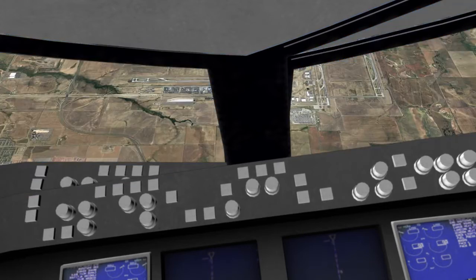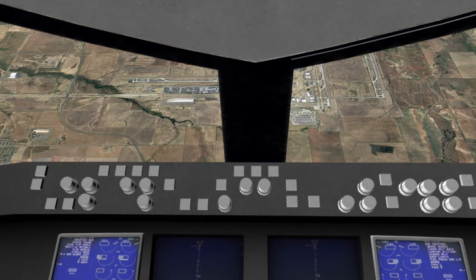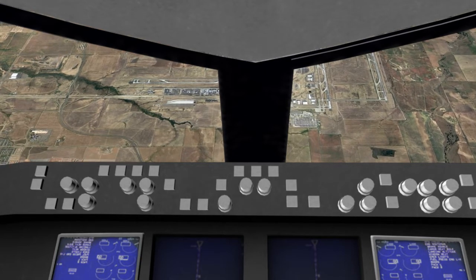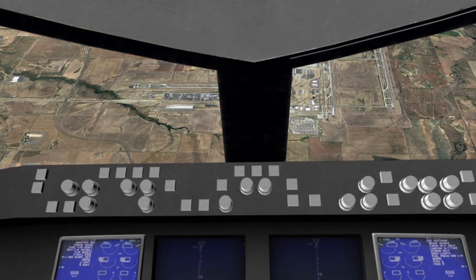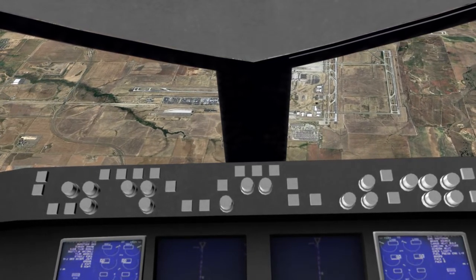Pilot's discretion, maintain 9,000 feet. Okay, descent and maintain 9,000, United 328 heavy. United 328 heavy, do you want us to go straight into runway 7? We need to run some checklists. United 328 heavy, roger, let me know what you need. If you want to hold for left turns, let me know. Very good, United 328 heavy.